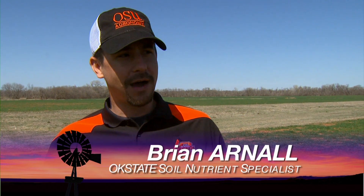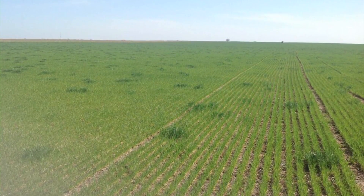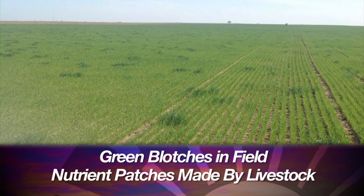Cow pox are going to start showing up in the wheat fields this time of year and also in the pastures a little bit later. It's basically the piles and the urine patches from the livestock that's been out on the ground previously, and they're getting greener in some areas. That's a sign of nitrogen deficiency — we call them cow pox because you'll see little green spots all over the field.